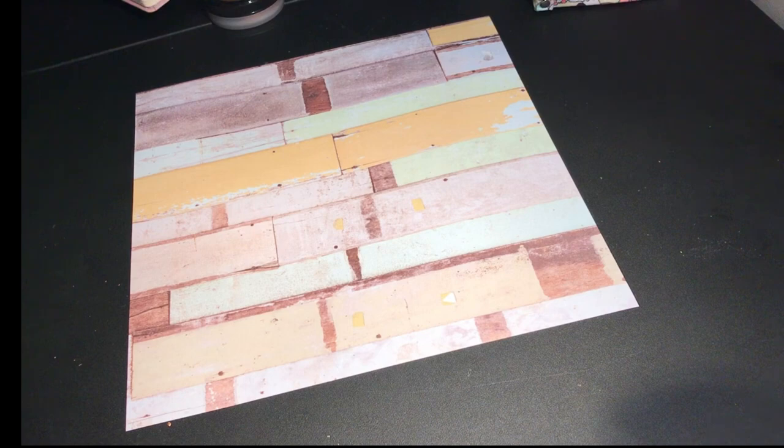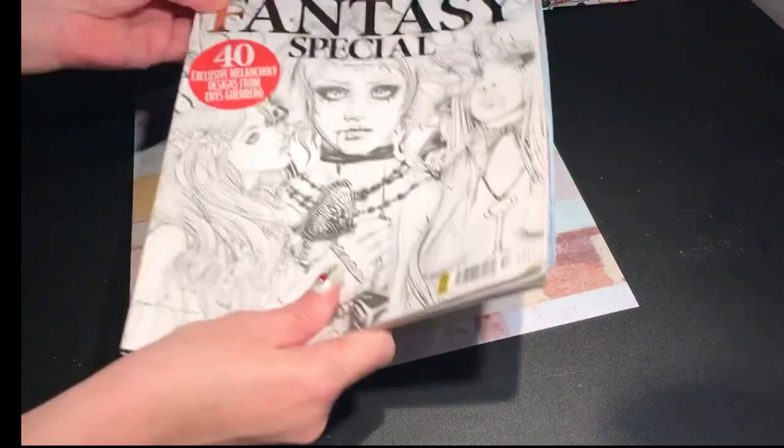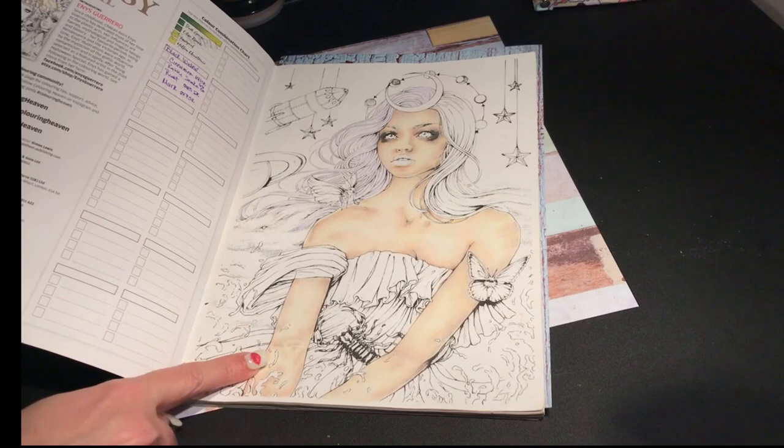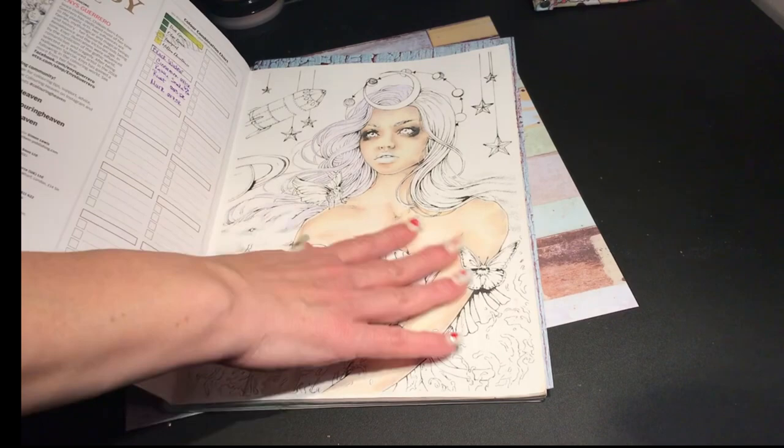I'll start with the WIPs. The Whips Dark Fantasy Special — I did not even touch this book, I can't believe it. She's still in the same state she was at the beginning of the month, so we're going to keep her on the rotation for February. I haven't done anything except for her skin.